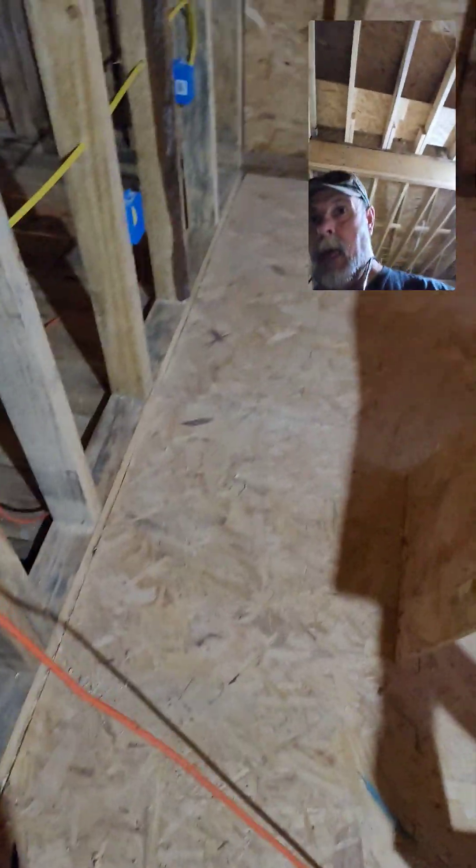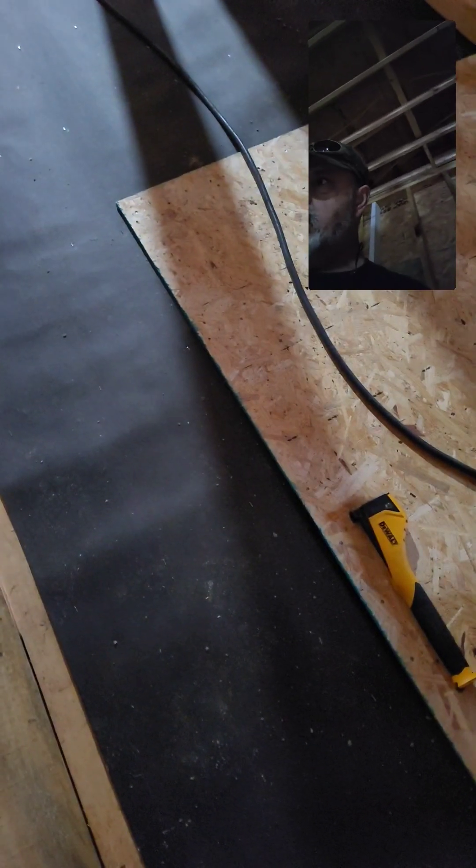Anyways, floors are going down with nice tight seams — hopefully she won't buckle. That's the biggest problem: when I build, I make everything too tight. She's got some play there and some play there, but this wall I put in is perfectly square and I knew it was going to be. Anyways, got to go back to work — see you later.